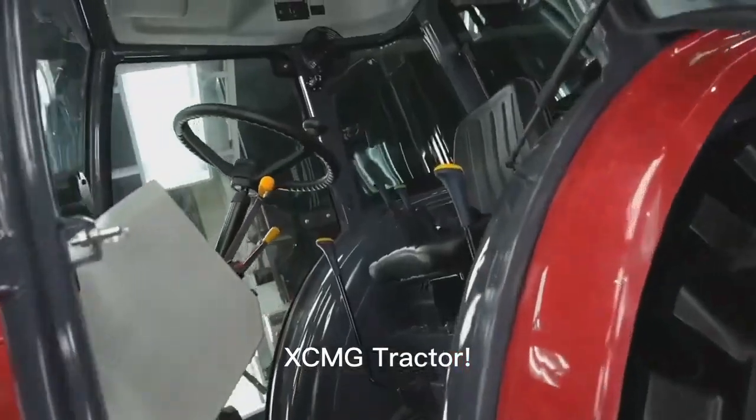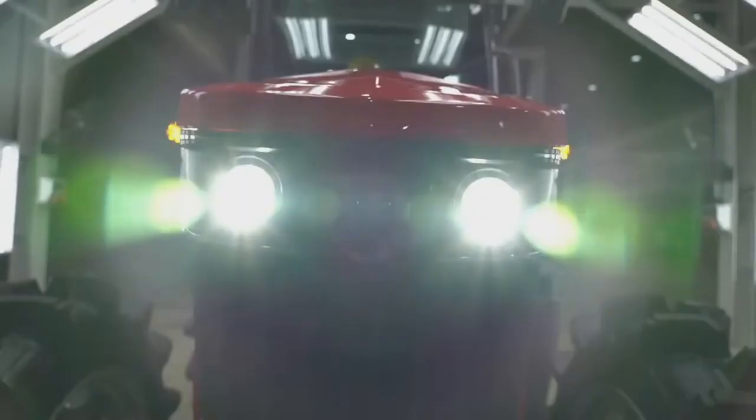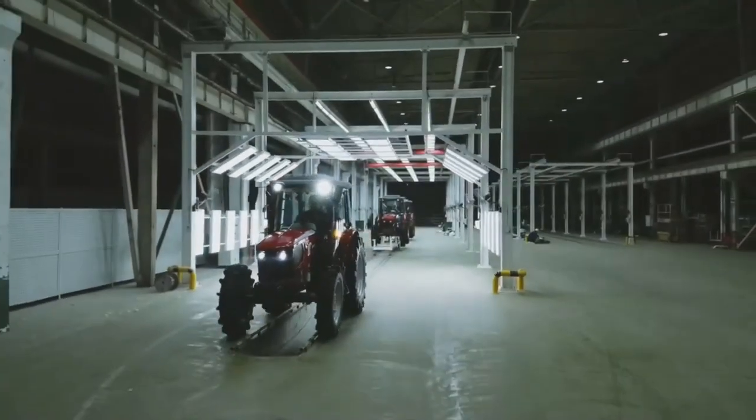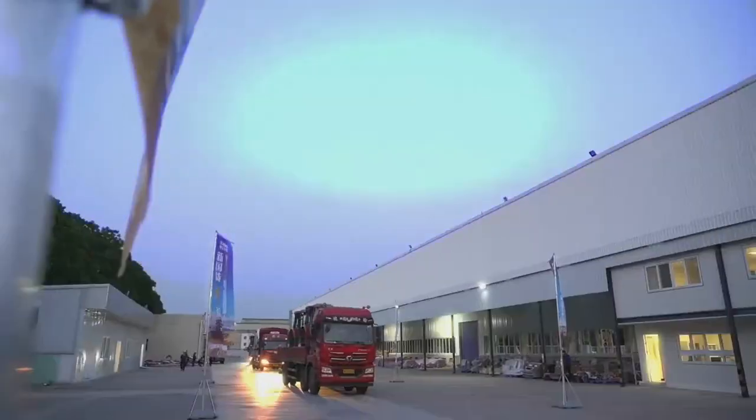Introducing the XM Tractor, your gateway to modern agriculture. This robust machine is equipped with cutting-edge technology, designed to optimize your farming operations. Say farewell to old-fashioned methods and welcome efficiency with XM.